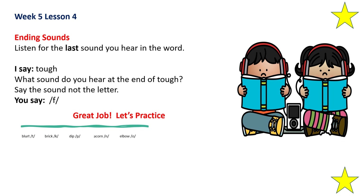Now we will work on ending sounds. Listen for the last sound you hear in the word. Tough. What sound do you hear at the end of tough? Say the sound, not the letter. 'F.' Very good. Now let's practice. What sound do you hear at the end of blurt? 'T.' What sound do you hear at the end of brick? 'K.' What sound do you hear at the end of dip? 'P.' What sound do you hear at the end of acorn? 'N.' What sound do you hear at the end of elbow? 'Oh.'